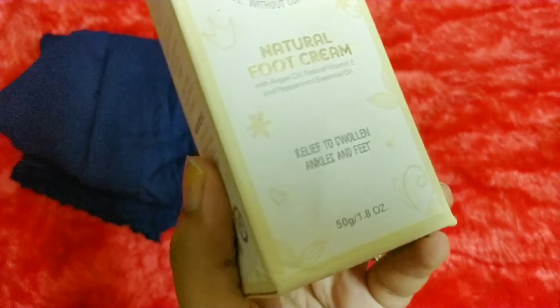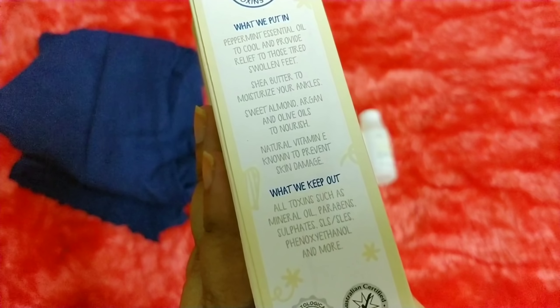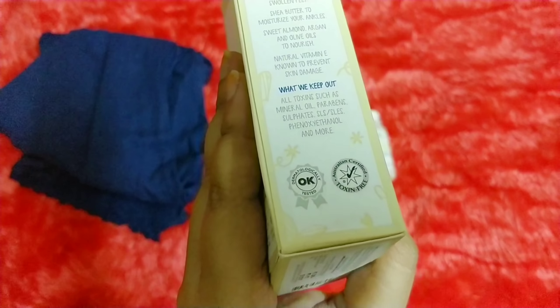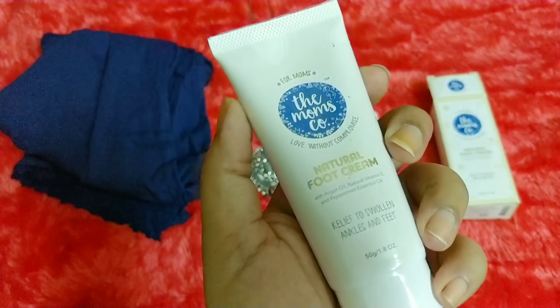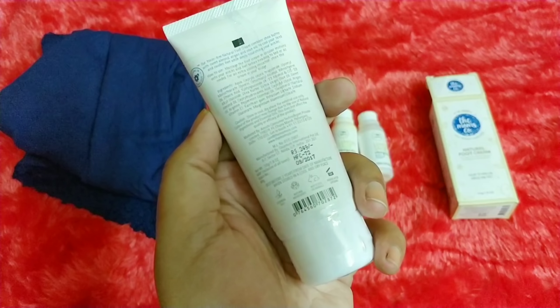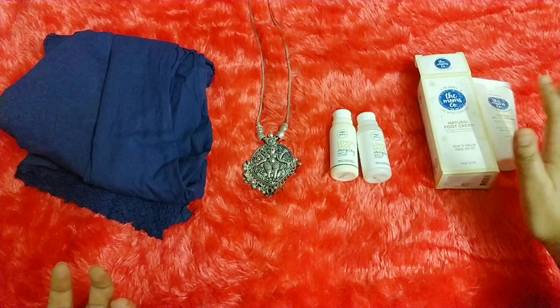The next product is from the brand The Mom's Co. I went with their Natural Foot Cream with argan oil, vitamin E, and peppermint essential oil — for relief to swollen ankles and feet. This is a brand I personally like and trust. It has peppermint essential oil to cool and provide relief to tired and swollen feet, shea butter to moisturize, and sweet almond, argan and olive oil to nourish the skin. It is dermatologically tested and Australian certified toxin free. Whatever is meant for mom and baby can also be used by everyone else. It's 249 rupees for 50 grams, very handy. I always carry hand and foot creams in my purse when traveling.